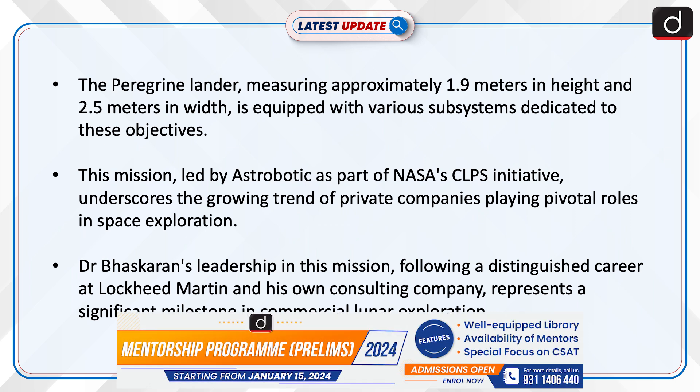The Peregrine Lander, measuring approximately 1.9 metres in height and 2.5 metres in width, is equipped with various subsystems dedicated to these objectives. This mission, led by Astrobotic as part of NASA's CLPS initiative, underscores the growing trend of private companies playing pivotal roles in space exploration.